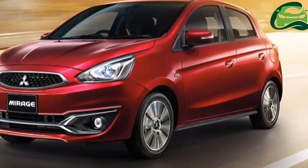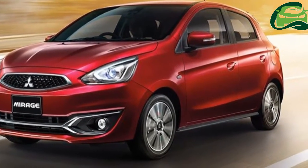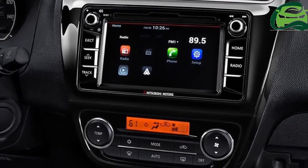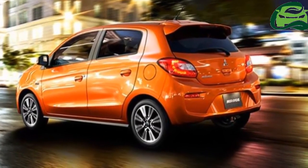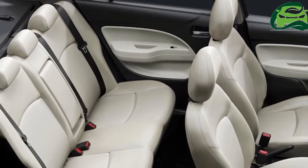Inside, both models get an updated 6.5-inch touchscreen infotainment system which now supports Apple CarPlay and Android Auto connectivity, steering-mounted buttons for voice commands and Bluetooth telephony, and new leather upholstery with contrast red stitching.